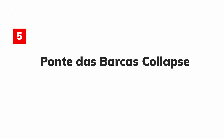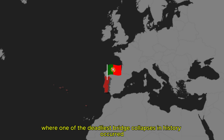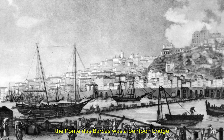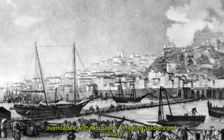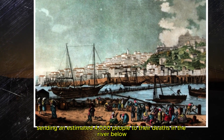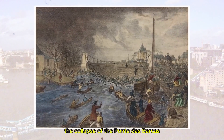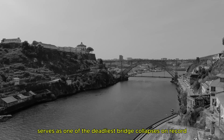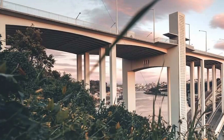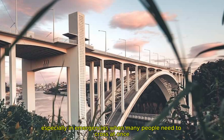5. Ponte das Barcas Collapse. Our final stop takes us to Porto, Portugal, where one of the deadliest bridge collapses in history occurred during the Peninsular War. The Ponte das Barcas was a pontoon bridge overloaded with thousands of fleeing soldiers and civilians. The bridge couldn't handle the weight, and it collapsed, sending an estimated 4,000 people to their deaths in the river below. This collapse serves as a grim reminder of the dangers of overloading bridges during times of crisis, emphasizing the need for careful planning, especially in emergencies when many people need to cross at once.